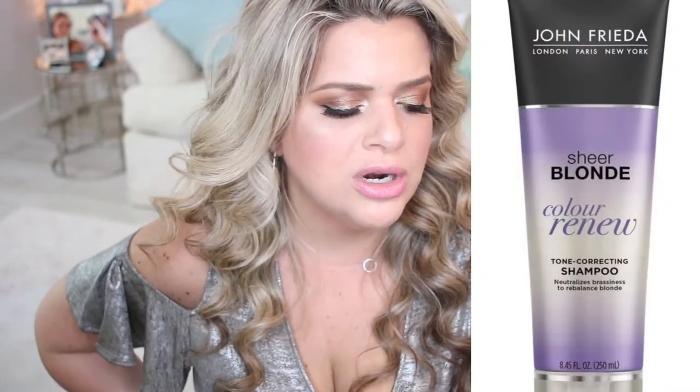Another shampoo that is pretty good, which I don't use too often but is good for blondes, is the John Frieda Sheer Blonde Color Renewed Tone Correcting Shampoo. It's inexpensive, from the drugstore. John Frieda does a very good job with blonde hair products. This is a purple shampoo that helps remove brassiness. Since I get highlights every two to three months, I like to maintain the tone and make sure they don't get brassy or orange.